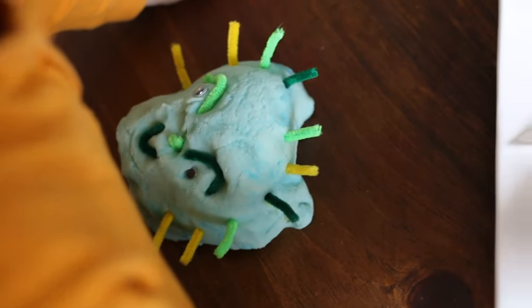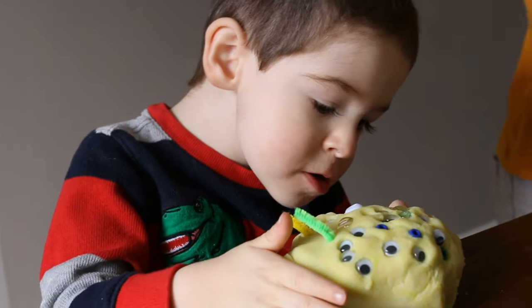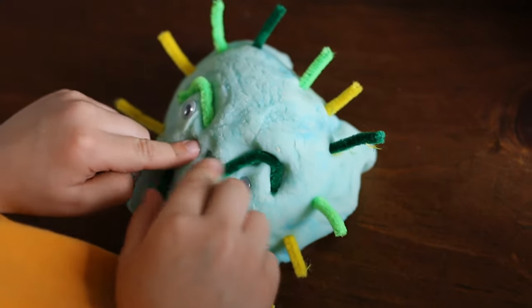The Silly Creature Craft encourages children to make funny faces and let their imagination create a new best friend.